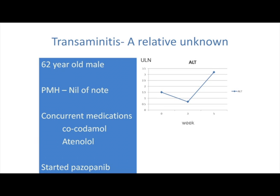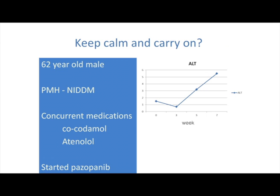I'll address this with a patient case. A 62-year-old male with a baseline ALT, started on pazopinib 800mg standard dose, on co-codamol — there's the paracetamol issue people sometimes mention. After five weeks, he developed a grade 3 transaminitis. We kept going, and after week 7 it moved from a grade 3 down to a grade 1 to grade 2 transaminitis, with ALT near the upper limit of normal, continuing on pazopinib. I hope to give some clarity about what we should be doing in this situation.